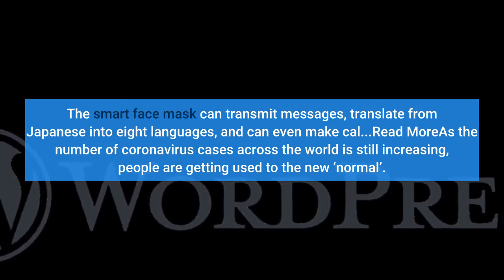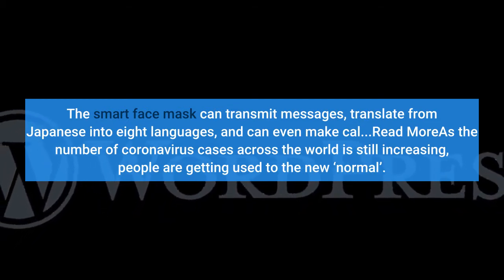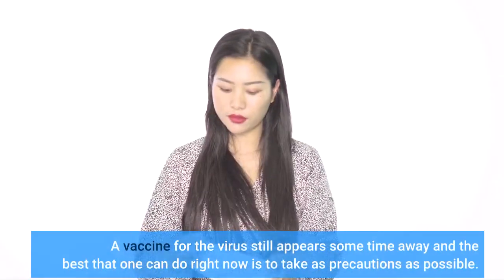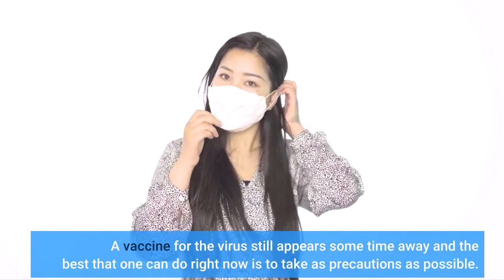As the number of coronavirus cases across the world is still increasing, people are getting used to the new normal. A vaccine for the virus still appears some time away, and the best that one can do right now is to take as many precautions as possible.